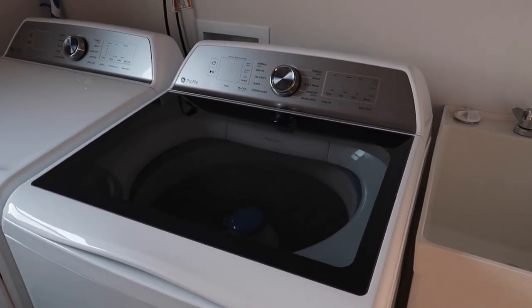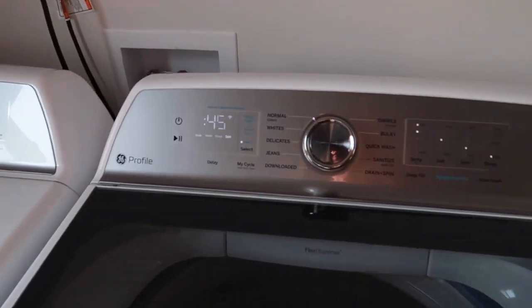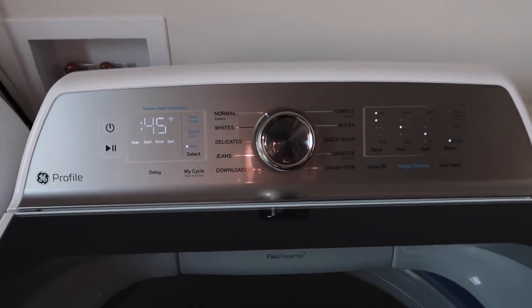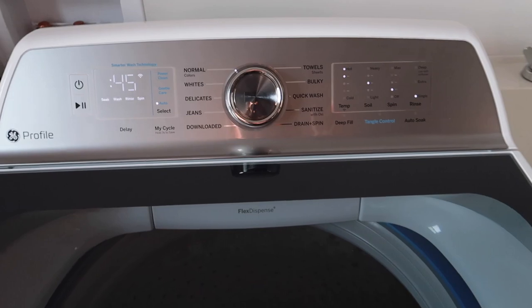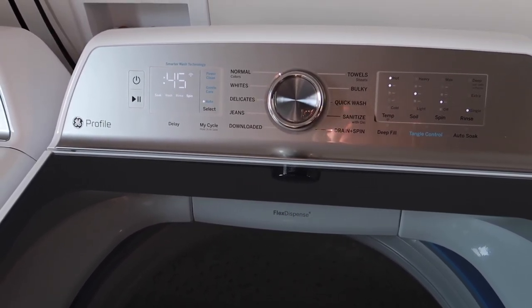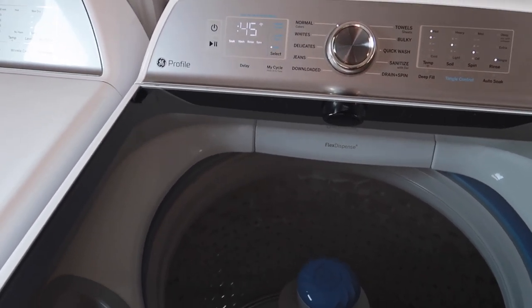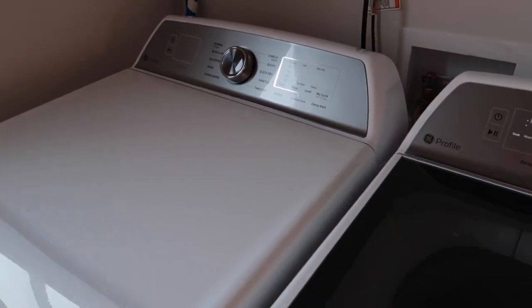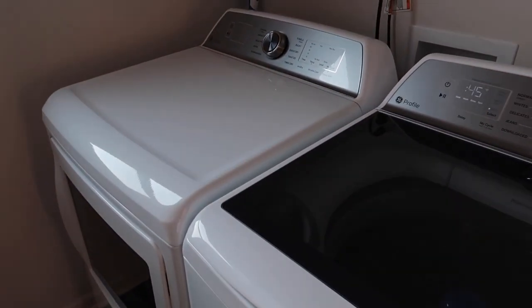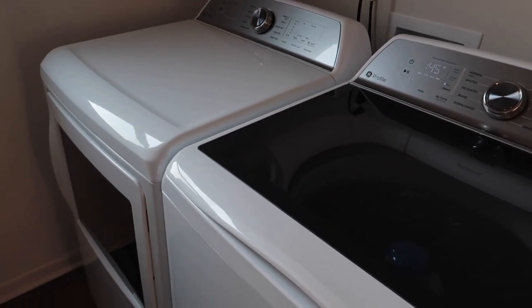So this is the washer and dryer we were blessed with — love, love, love this. First, it makes soft clothes, love that for us. It has a lot of great options and features. Really really blessed to have something like this. I had to play with it a little bit — you can also start it from your phone, which I haven't really done yet because you still have to load the washer and then start it from your phone once you're present. One thing I love is that it is connected to my Wi-Fi. I get a notification when it's five minutes from done, or where it's at in the cycle.